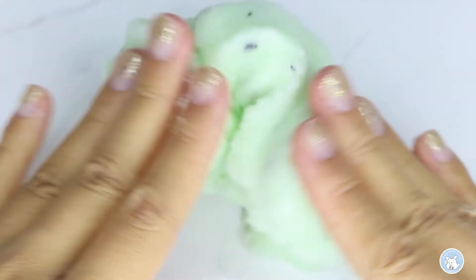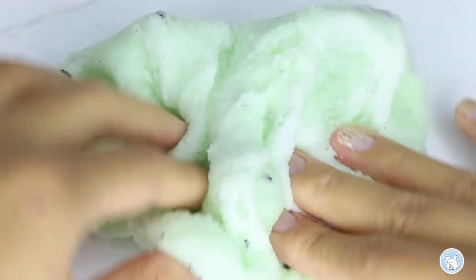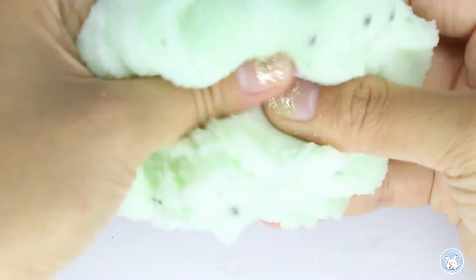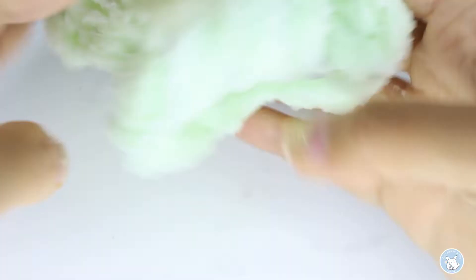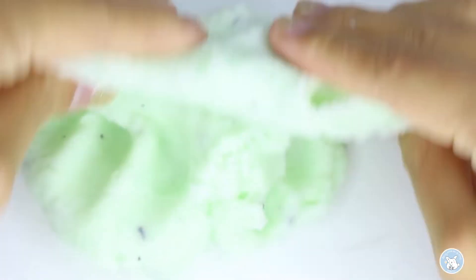You can activate it as much as you want and it will become more of a stretchable icy cloud texture. In this video I did activate it quite a lot so it's more stretchy for me. But I love the ASMR of icy slimes — it's so sizzly and the scent is super calming as well. On her Instagram page she described it as: the best of all, you can activate it as much or as little as you like.